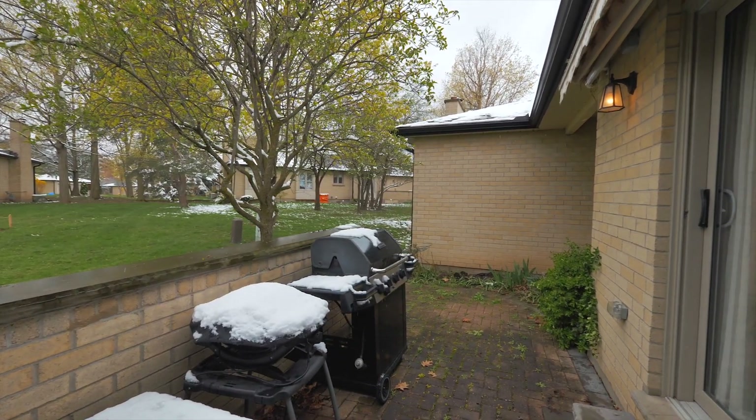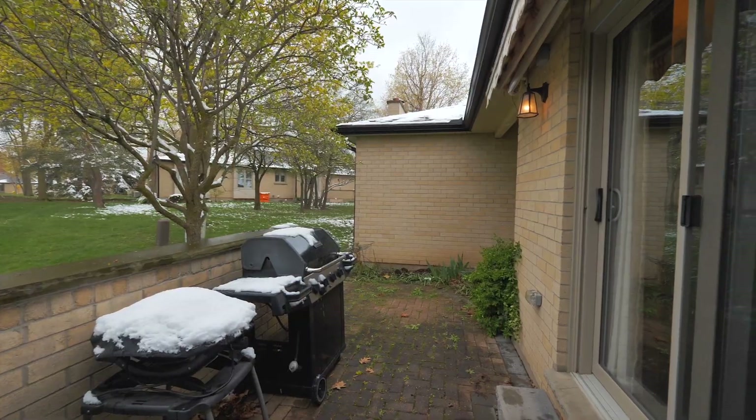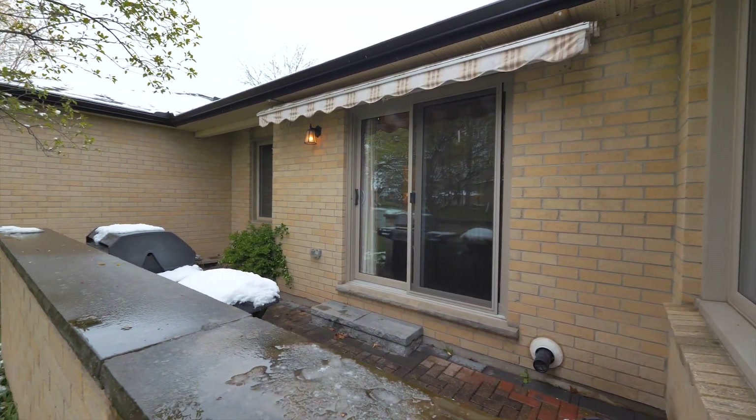You'll find that you have a ton of outdoor space to enjoy, from your huge double car garage to your own private enclave in the front. When you step off the living room to the back, you'll find this amazing space to sit down and enjoy those afternoons.